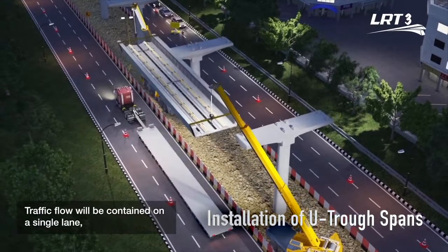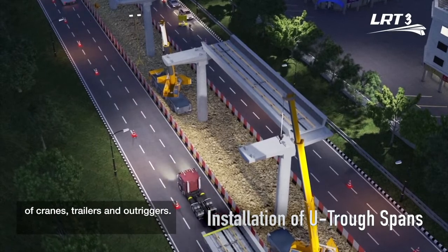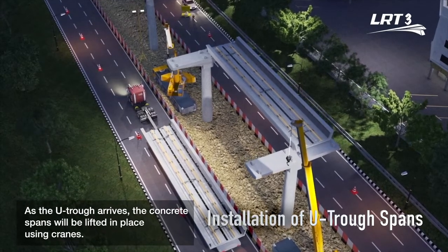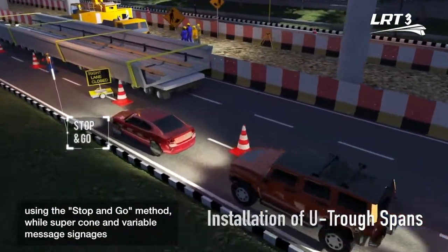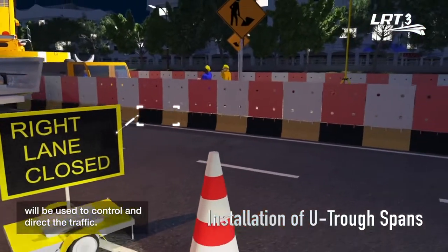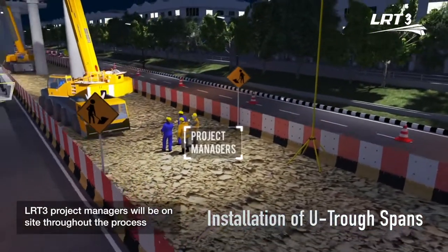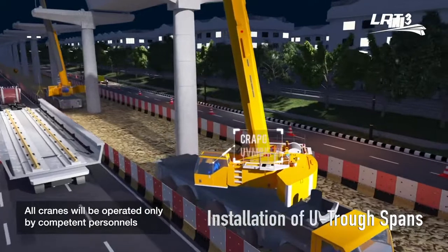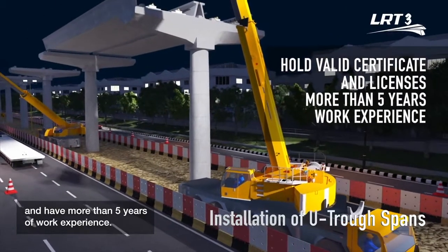Traffic flow will be contained on a single lane, while the remaining two lanes will be utilized for the placement of cranes, trailers and outriggers. As the UTROF arrives, the concrete spans will be lifted in place using cranes. While the viaducts are lifted onto piers, traffic will be managed using the stop-and-go method, while super cones and variable message signages will be used to control and direct traffic. LRT3 project managers will be on site throughout the process. All cranes will be operated only by competent personnel who hold valid certificates and licenses and have more than five years of work experience.